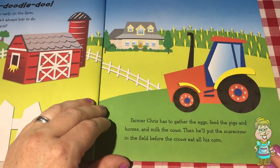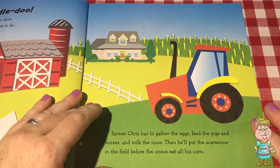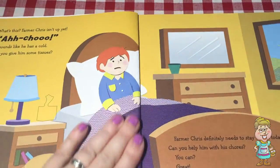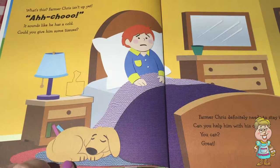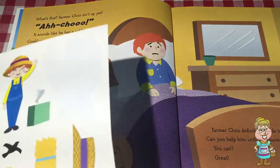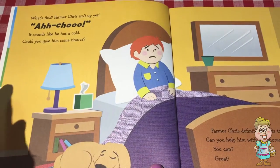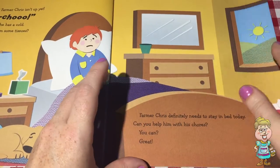So the name of the farmer is Farmer Chris. There's his house and his tractor. He has to gather eggs, feed the pigs and horses, and milk the cows. And then he'll put the scarecrow in the field before the crows eat all his corn. There he is in his bed. He does not look happy, does he? He has a cold. There's his dog — his dog's sleeping. He needs a box of tissue. It's a great thing to have on a farm if you have a cold. He needs some help because he has to stay in his bed, so he needs help with his chores. Let's go help him.